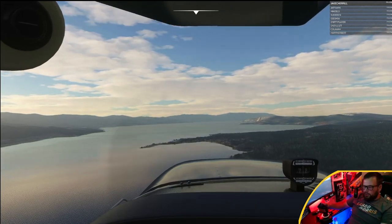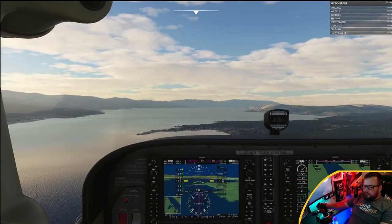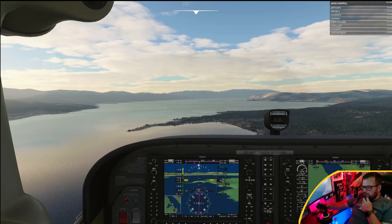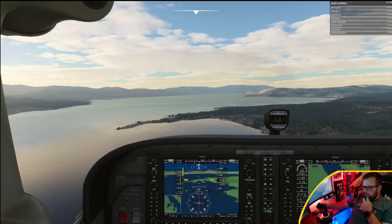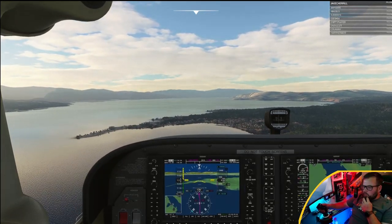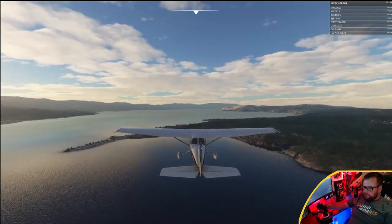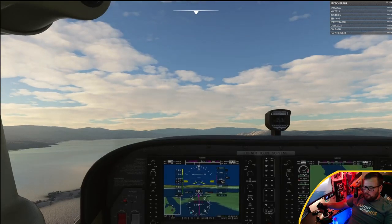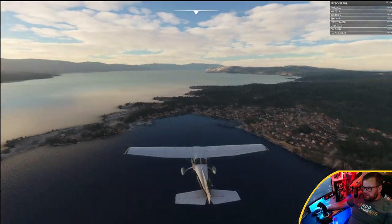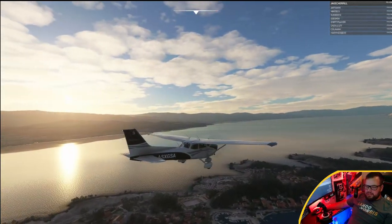Our next heading — number two on the navlog flight plan — will be 173 degrees, for seven and a half miles, about four minutes roughly. We can go down and have a look at this little coastal town. It's a nice little bay, nice little walkout there on the end of the landmass — quite nice. Beautiful. Wouldn't mind having a house right there on the coast. Get over here and have a look at that sunset — lovely, lovely.